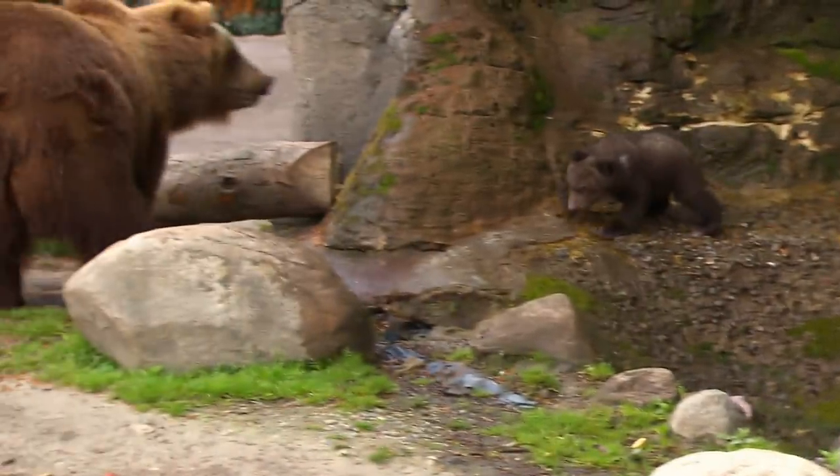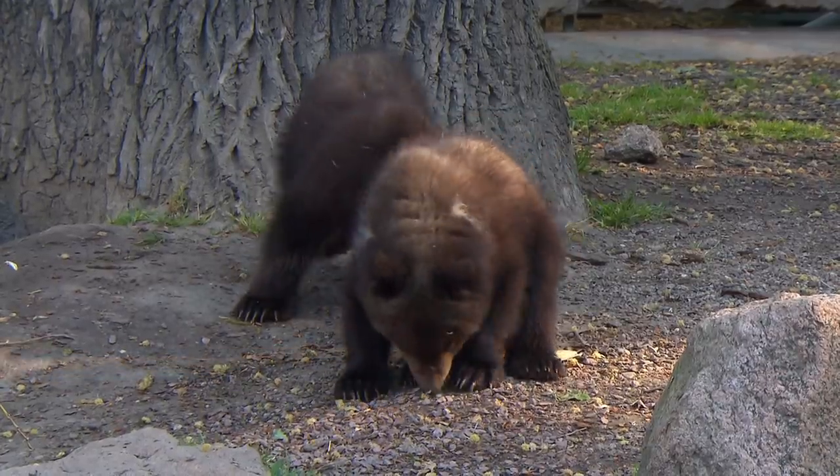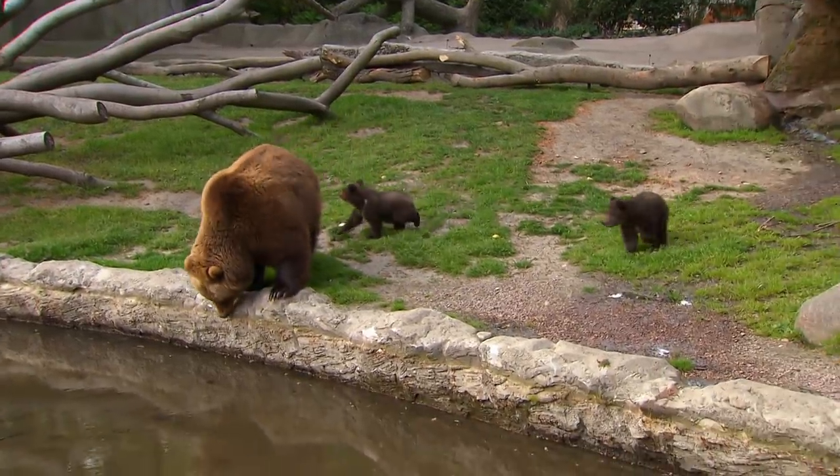Furry and fit. It's surprising how quickly brown bear cubs put on weight. They're my first bear cubs — we haven't had any at Hagenbeck Zoo for 40 years. This is very exciting.